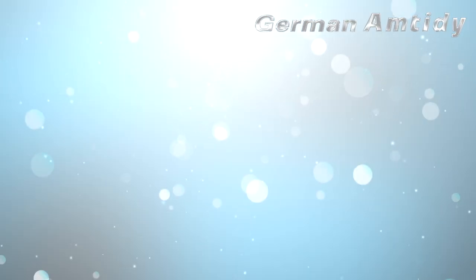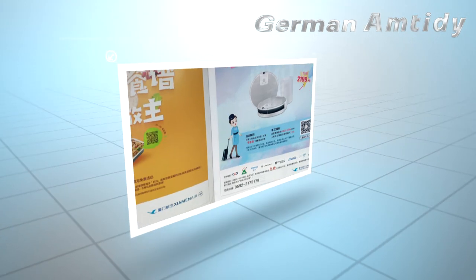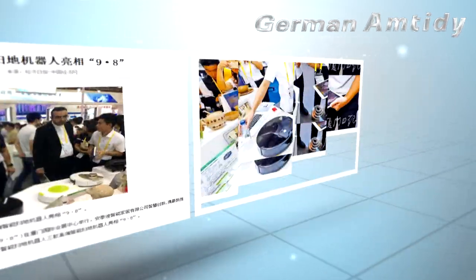German Amtidy assigns strategic cooperation agreements with more than 300 brand channel operators from more than 200 countries at home and abroad, which has been reported by ZMN Airlines, Economic Daily, National Economic, and other well-known international magazines and newspapers.